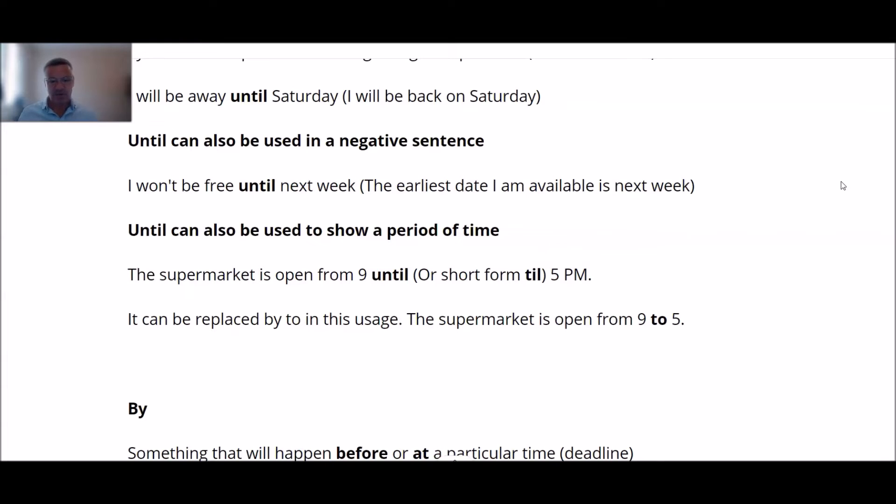For example: 'A supermarket is open from 9 until' — or usually the short form 'till' — '9 till 5, open from 9 till 5, then it's closed.' It can also be replaced by 'to' in this particular usage: 'The supermarket is open from 9 to 5' — 9 till 5, up to until that point, 5, and then it closes.